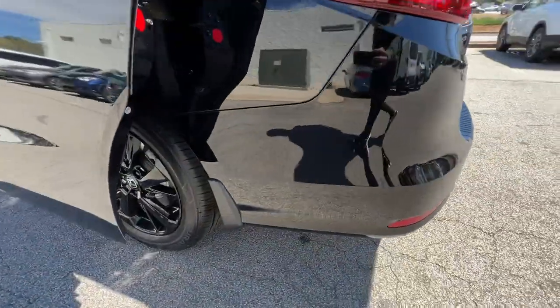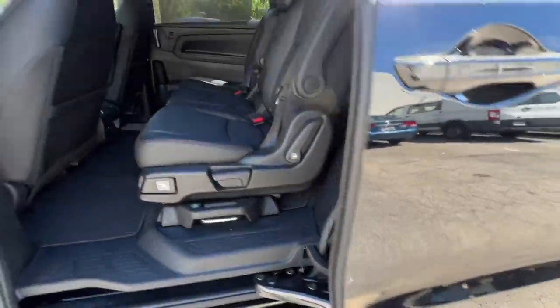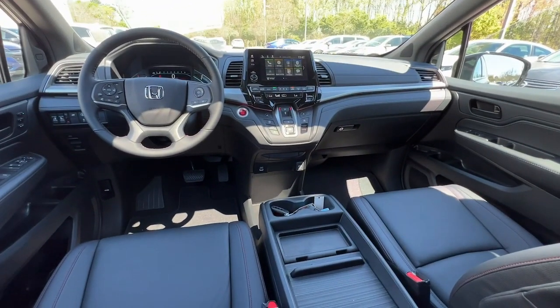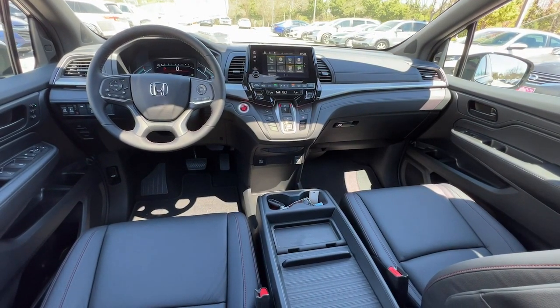sun/moonroof, keyless entry, backup camera, power liftgate, power passenger seat, keyless start, fog lamps, heated mirrors, adaptive cruise control.